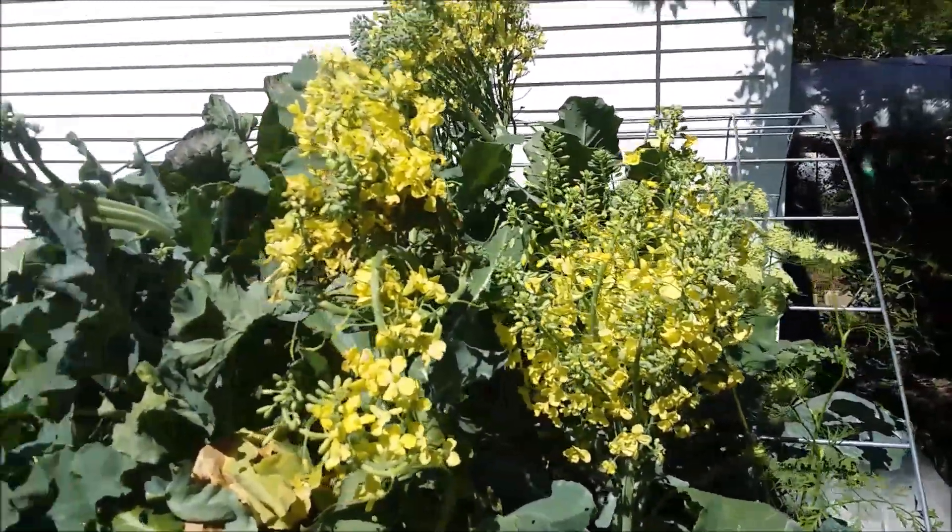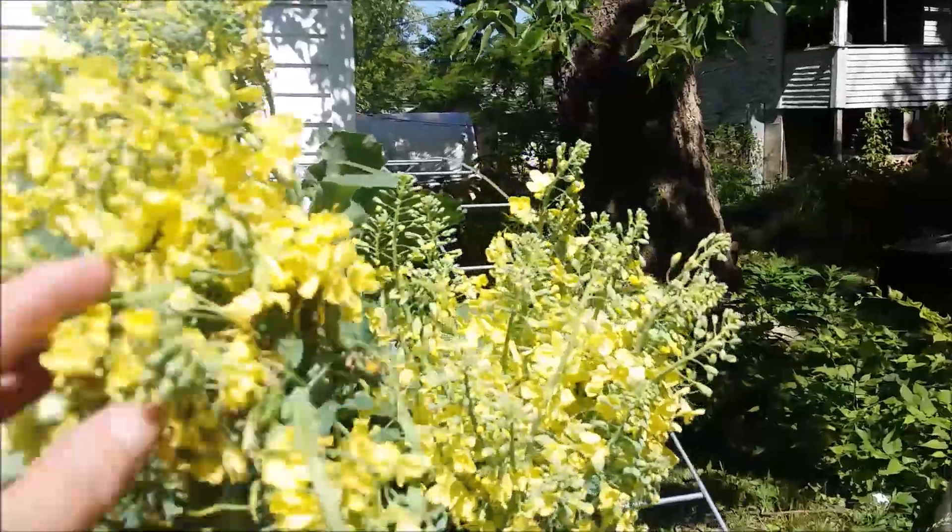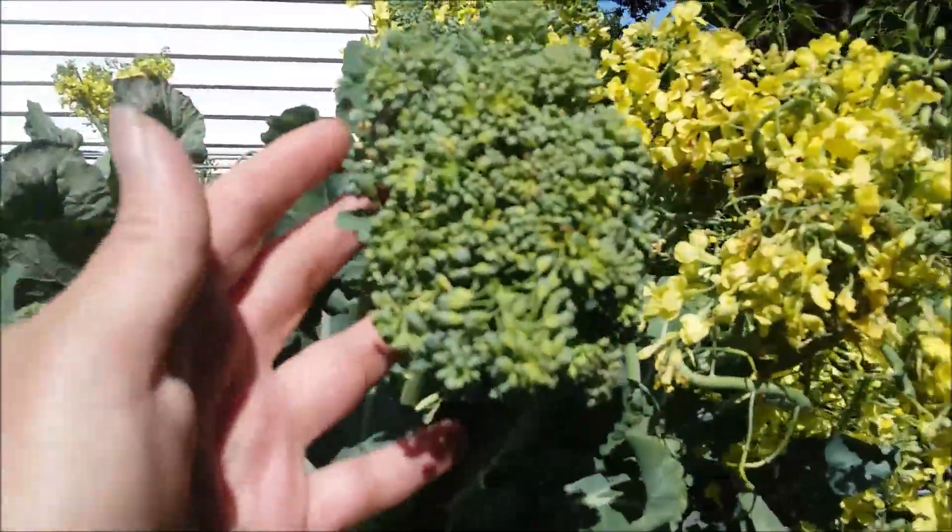I've got some really flowered broccoli, but looky there — I can eat that one today. I'm happy. That's really all I wanted, was to be able to harvest something out of the brassicas that I could actually eat this year.